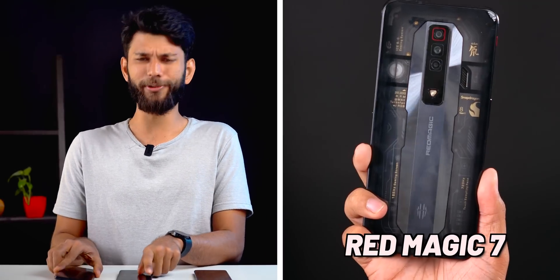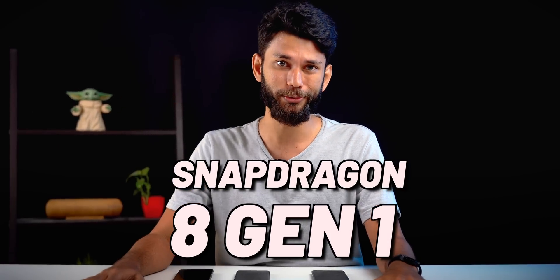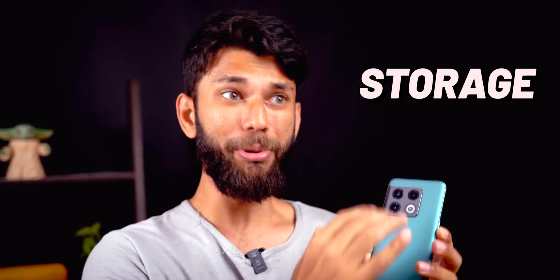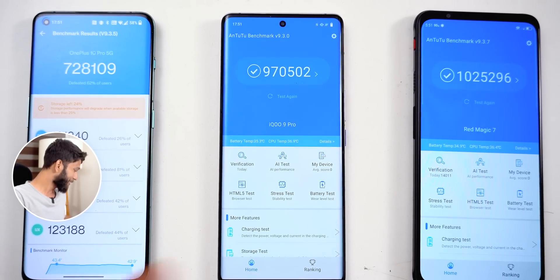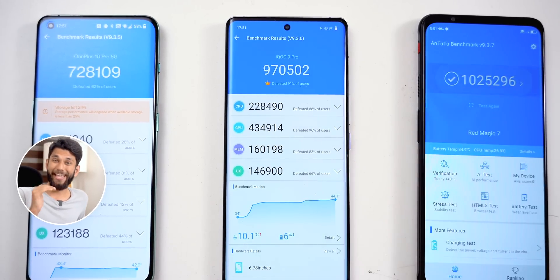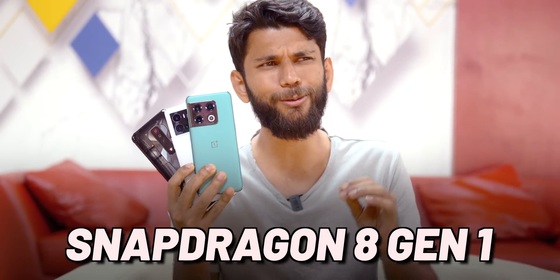This, this, and this smartphone all have the Snapdragon 8 Gen 1, the flagship CPU of 2022. But look at the AnTuTu benchmark scores — AnTuTu checks your phone's CPU, GPU, storage, and basically everything to give you a score. Here you get 7 lakh 28 thousand, here you get 9 lakh 70 thousand, and here you get 10 lakh, or one million. Funny thing — these three phones not only have the same processor, but you pay almost the same price for all three.